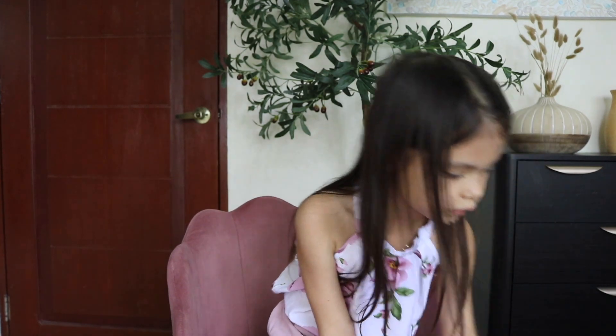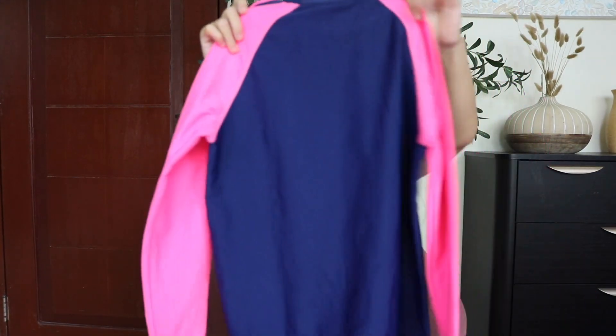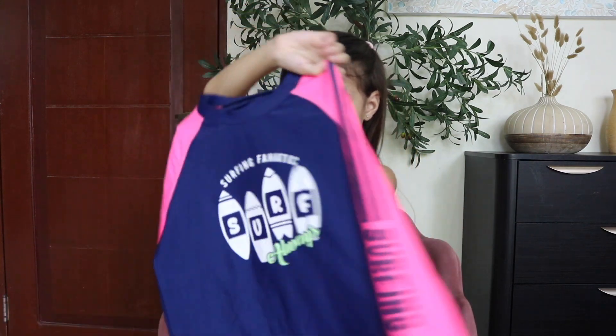And the last one, also this swimsuit — does it look fantastic, right? Let's try them all on, shall we?